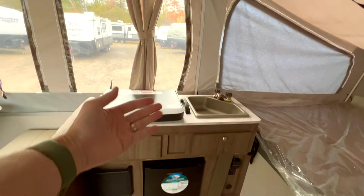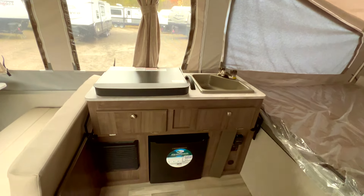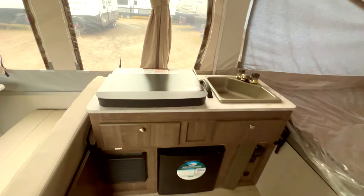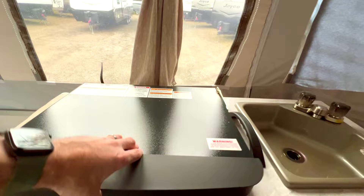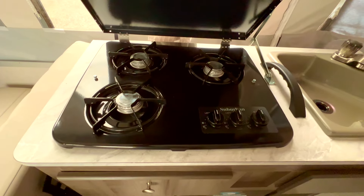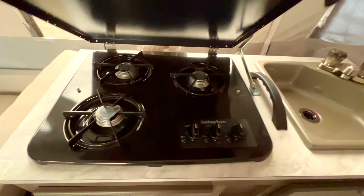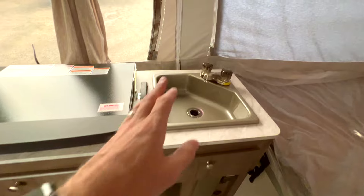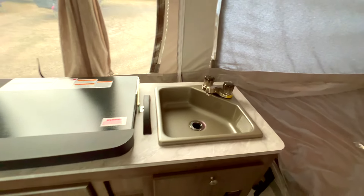Here's the typical tent trailer kitchen area, which will fold down when you fold this unit up. What's cool is you actually have a very large three-burner stove in here — I'm not going to fully set that up right now. This little handle helps you raise it. The sink, although not huge, is decent for what this is.